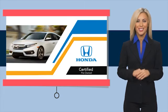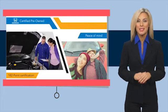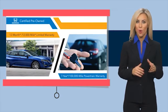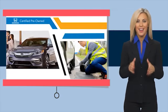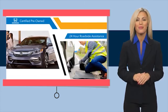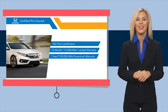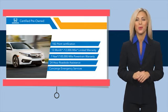With Honda Certified Pre-Owned vehicles, you know you're going to be taken care of. Thorough inspections, plus both limited and powertrain warranties, all provide the comfort you're looking for in a pre-owned vehicle. Stop by your local Honda dealer today to see why the Honda Certified program is worth looking into.